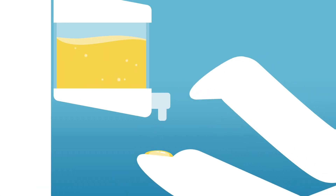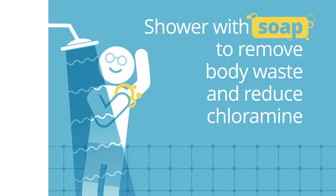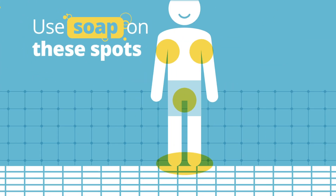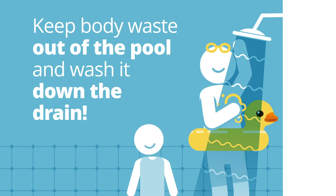Before entering the pool, shower with soap to remove body waste and reduce chloramine. Use soap on these spots. Keep body waste out of the pool and wash it down the drain.